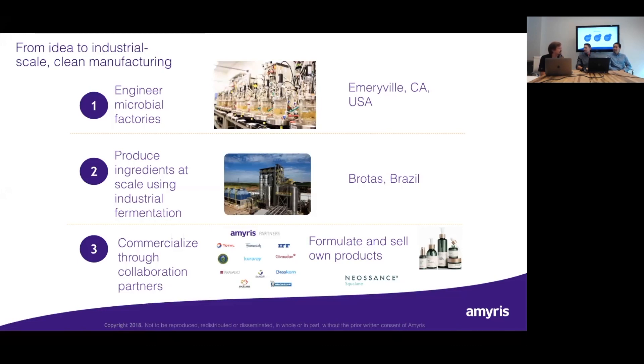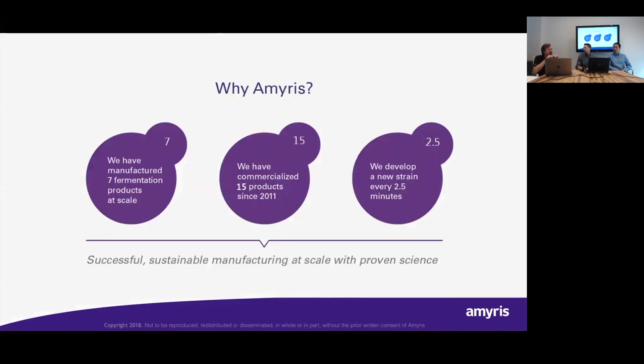The majority of production is through yeast — a sugar-to-yeast-to-molecule process. We feed our yeast sugar, the yeast breaks those bonds and basically rearranges that carbon into molecules of our choice. In the case of Biossance, that main ingredient is squalane. Right now we've manufactured seven products at scale, and of those seven fermentation products, we've commercialized 15 products. That covers a diverse range of categories from health and nutrition to clean beauty to flavors and fragrances.